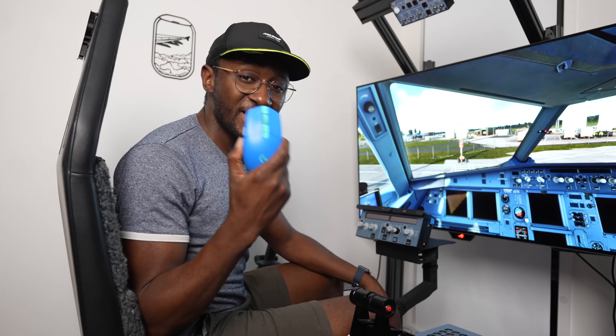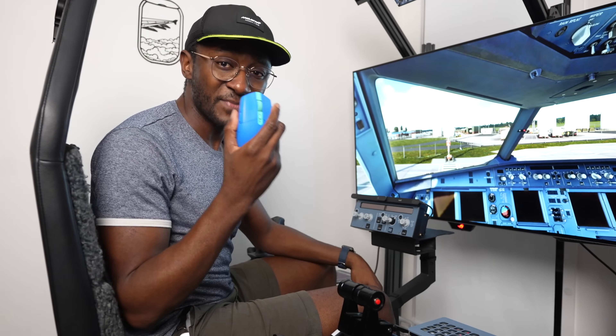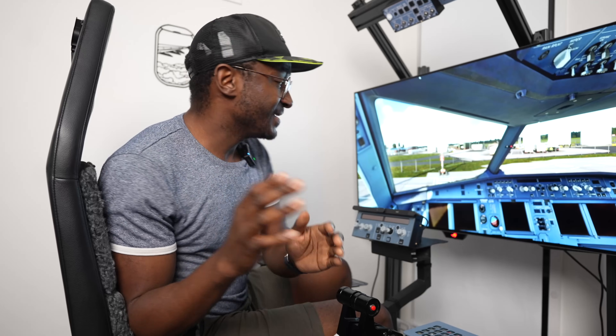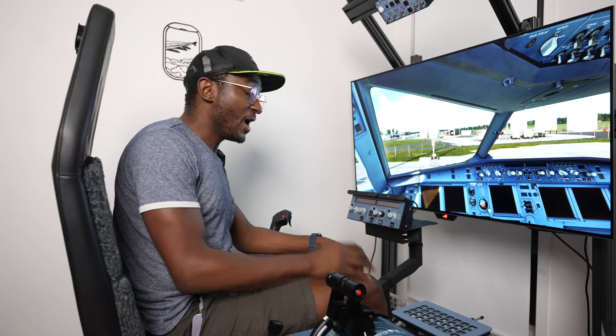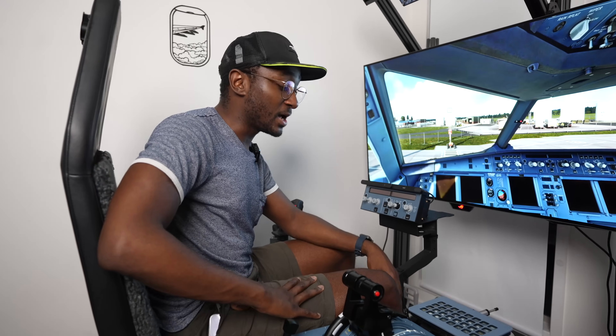My home flight simulator setup is kind of ridiculous, but even more ridiculous is the fact that I've still been turning my head left and right using a mouse. Honestly it's a bit of a waste of time and not very realistic, which is where the Tobii Eye Tracker 5 comes in. Tobii sent me this as part of their anniversary and said, 'Hey, tell your audience about it.' I've been using this thing for a few weeks now.